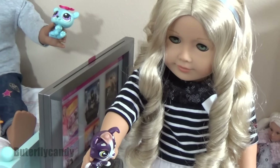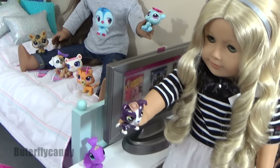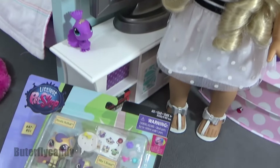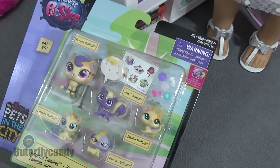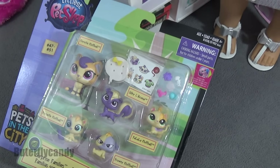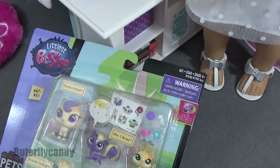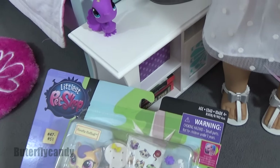Hi guys and welcome to Butterfly Candy! Today I'm going to be reviewing this adorable little family set that was sent to me by Maddie. It is one of those surprise families and their last name is Fluff Ball.